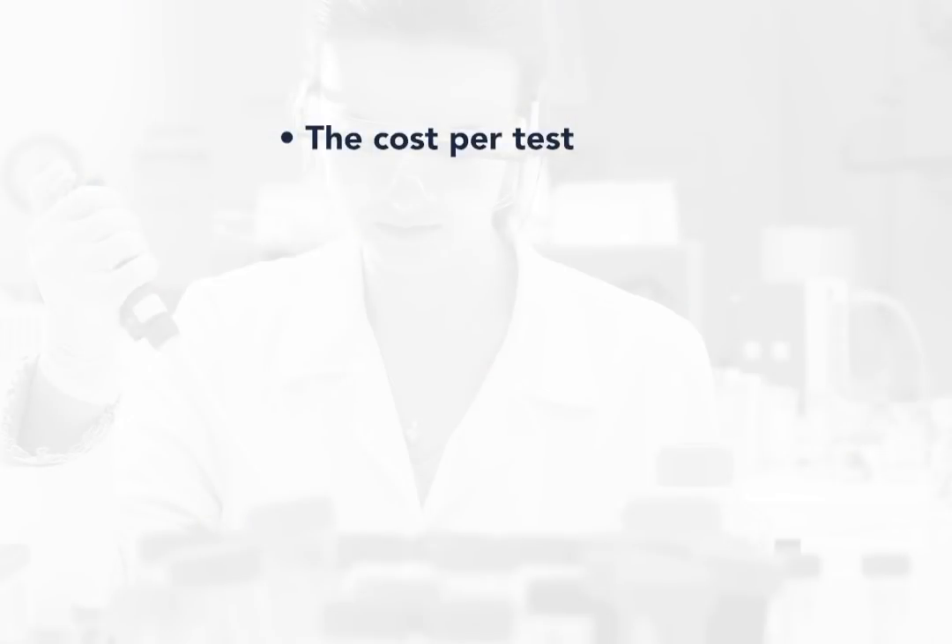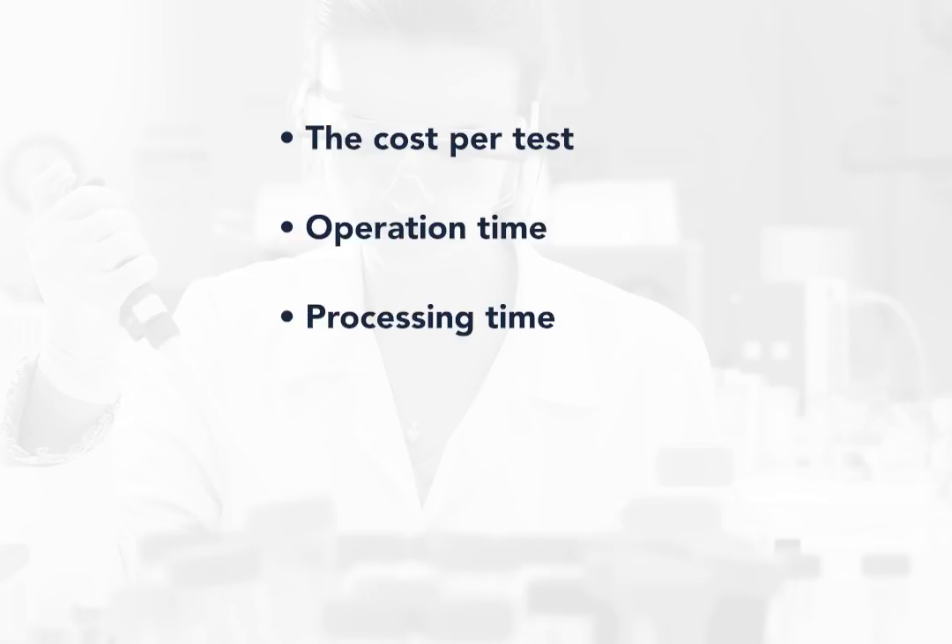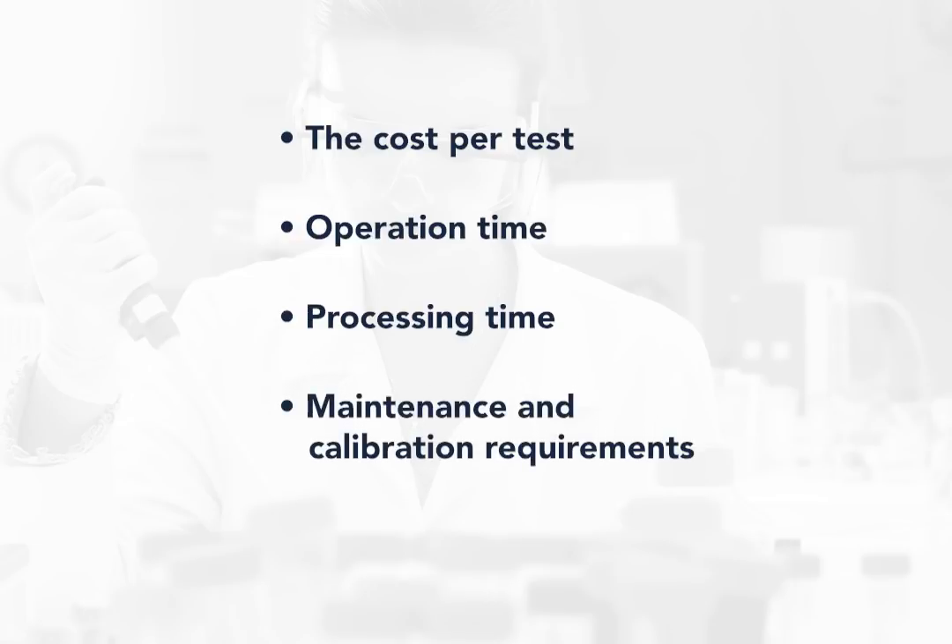When you are considering the replacement of an older model instrument with a newer model, several factors should be taken into account, including the cost per test, operator time, processing time, maintenance and calibration requirements, and reporting systems.